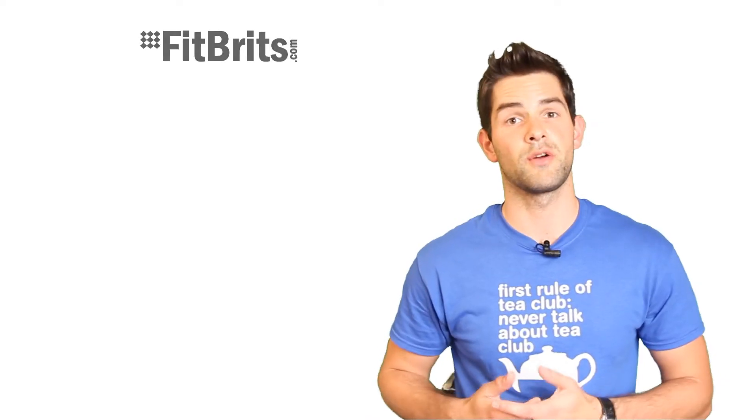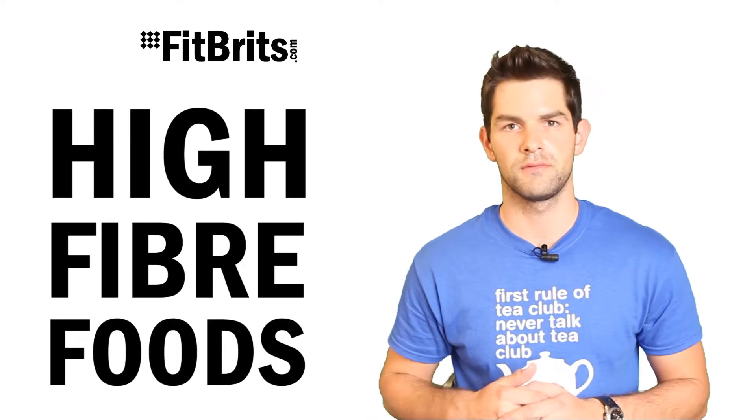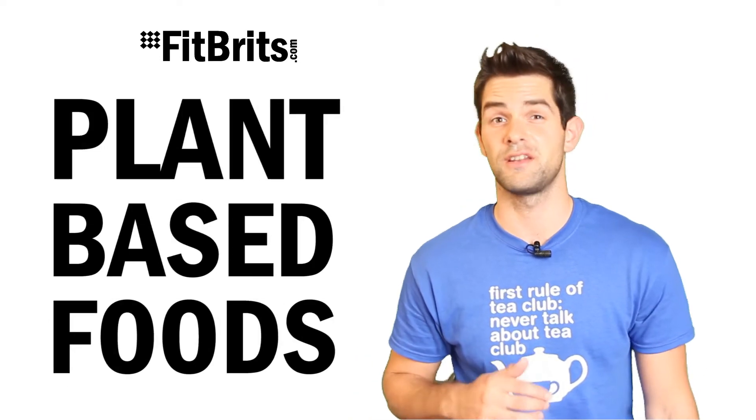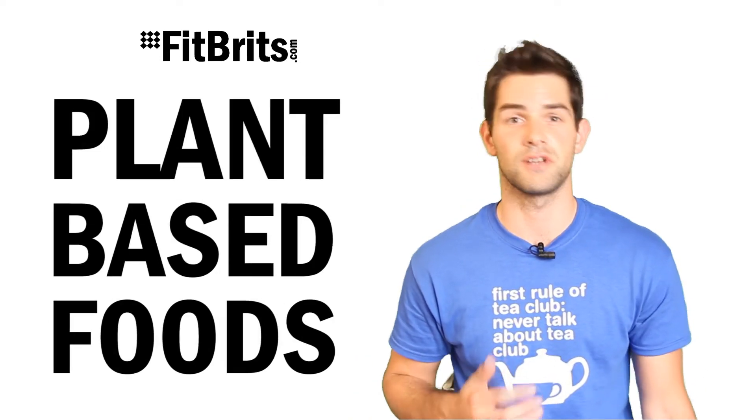Thanks for watching my really short video about high fiber foods. Firstly, what is it? Fibre is found in plant-based foods and it's generally not broken down as it passes through the digestive system.